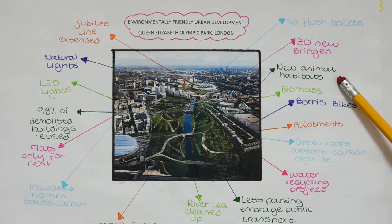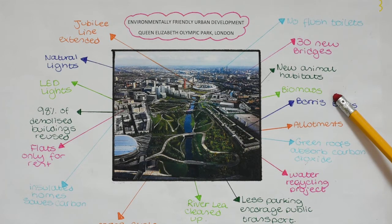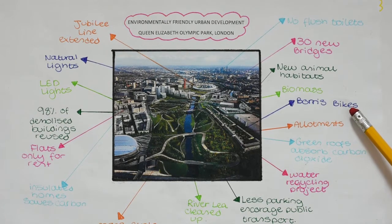New animal habitats encourage animals to live in the park, and biomass power stations use more renewable supplies of energy to heat homes and water.